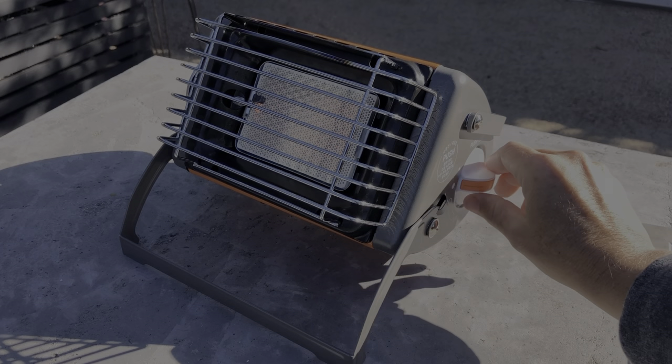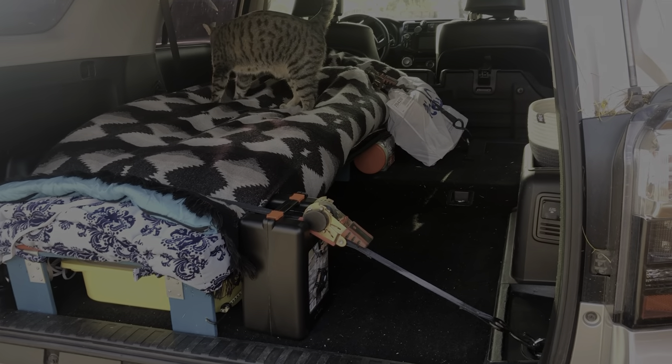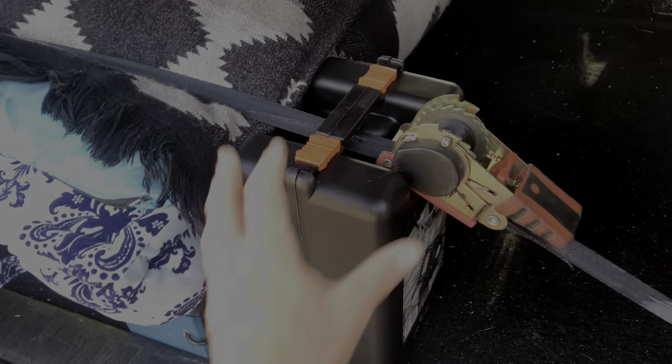With the at-home test out of the way, it's time for a field test. As there's off-roading involved in this trip, everything had to be secured.